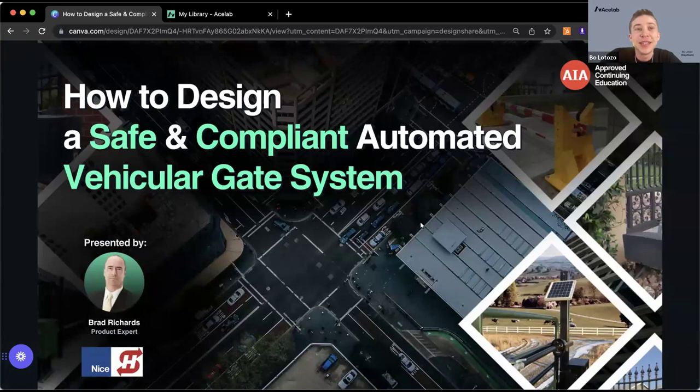Hello. Welcome, everybody. Thank you so much for joining today for today's AIA-approved course, How to Design a Safe and Compliant Automated Vehicular Gate System. My name is Beau. I'm with AceLab. We're helping out with hosting today's event.